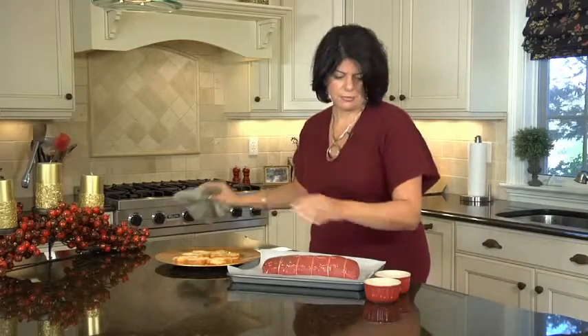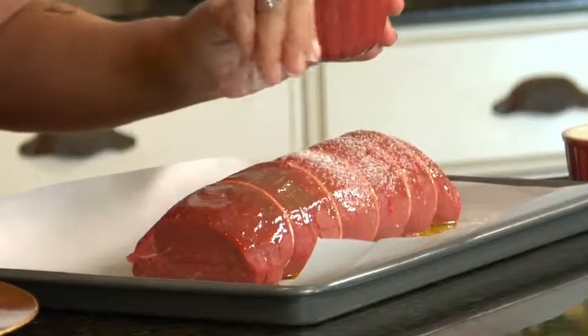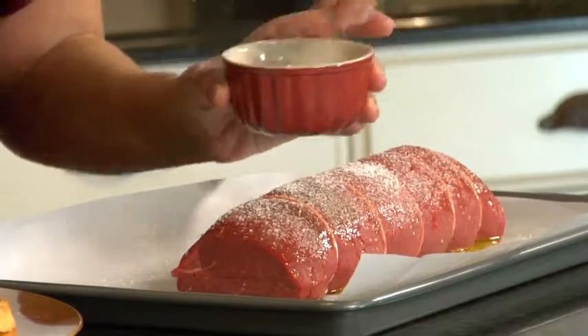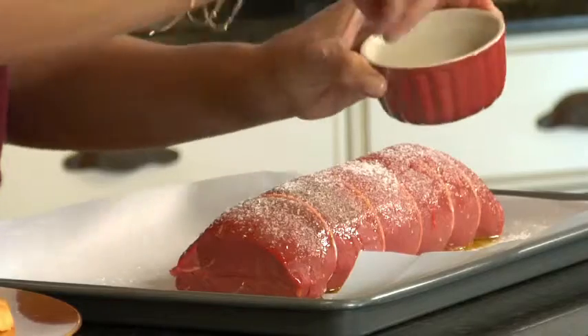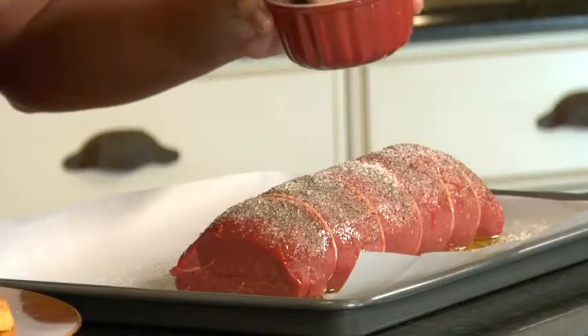I use this same exact method when I'm making a prime rib — a lot of olive oil, simply massaged into the meat. And then generous amounts of kosher salt. I want the salt to form a crust so that when this cooks and starts to caramelize, that salt gets all golden brown and when you bite into it, it adds so much flavor to your meat. You don't need a lot of spices on meat — this is all you need. And then some pepper; be generous with the pepper. I'm going to put it in the oven at 400 degrees for 15 minutes and then turn it down and slow roast it.